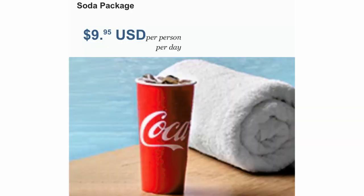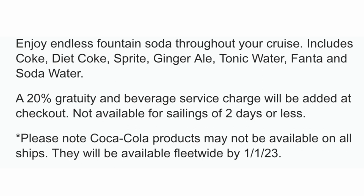The Soda Package is $9.95 per person per day and allows you to enjoy endless fountain soda throughout your cruise. It includes Coke, Diet Coke, Sprite, ginger ale, tonic water, Fanta, and soda water. A 20% gratuity and beverage service charge will be added at checkout. It's not available for sailings of two days or less. Note that Norwegian Cruise Lines is currently switching from Pepsi back to Coke products, so Coca-Cola products may not be available on all ships yet, but will be available fleet-wide by January 1st, 2023.